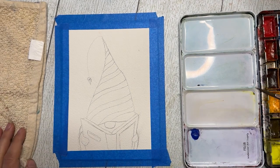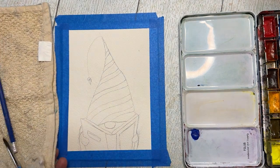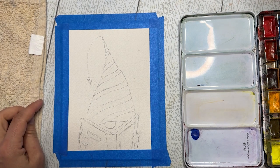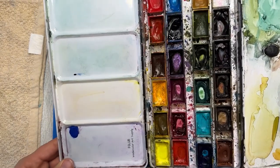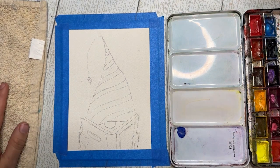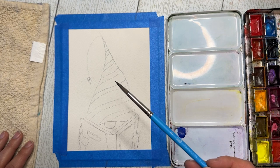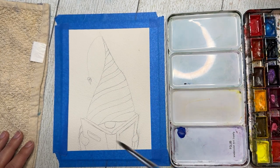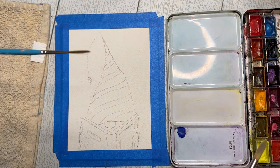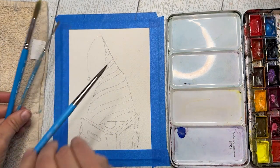Today I'm working on Arches watercolor paper. Whatever paper you have, 100% cotton is great; if not, 140-pound cold press is recommended — it holds up pretty well. I'm using my QOR by Golden palette, though I also use Winsor & Newton Cotman, Professional, Daniel Smith, and others. For brushes I'm using Princeton Select rounds: a size 8, possibly a size 12 for the background, and a size 0 liner for fine details.